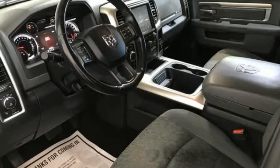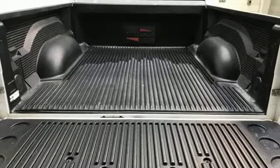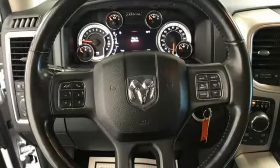Leather steering wheel, active grille shutters, electronic shift-on-the-fly, Uconnect Access, and ParkSense Park Assist.